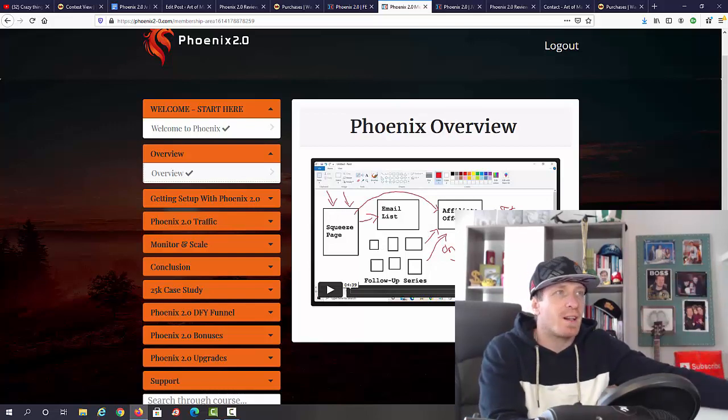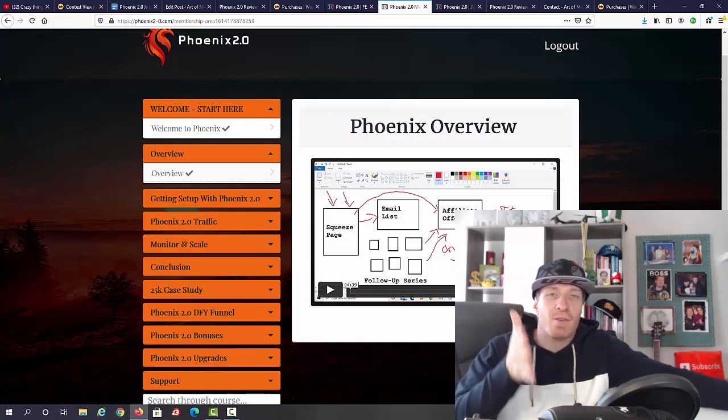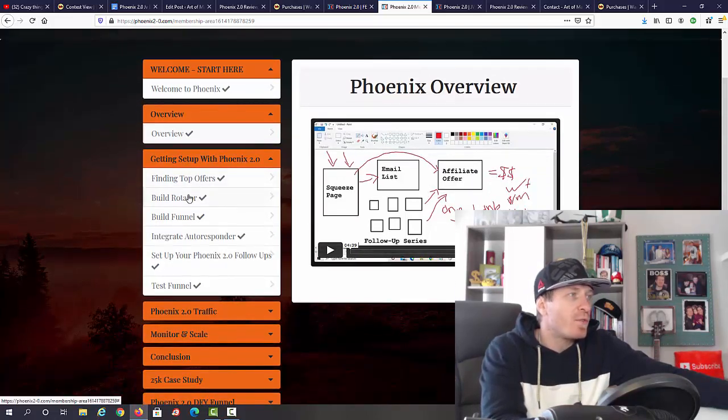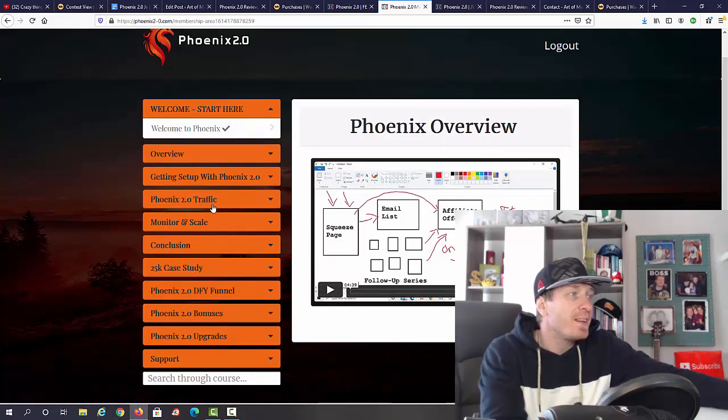They have a whole setup of squeeze pages, email list, affiliate offers, and follow-up sequences where you actually make money on the spot. It's not like you're building a list, paying for traffic, and just hoping to make sales — they show exactly how to make money as you go. Then we have the Getting Set Up module, finding top offers, building rotators, funnels, autoresponders, follow-ups, and testing the funnel.